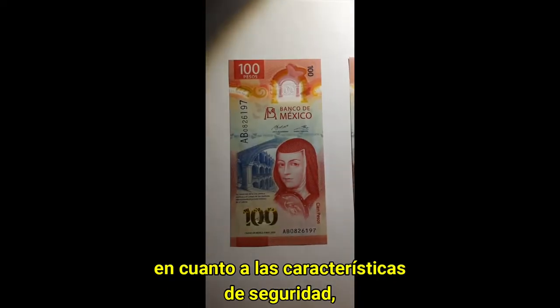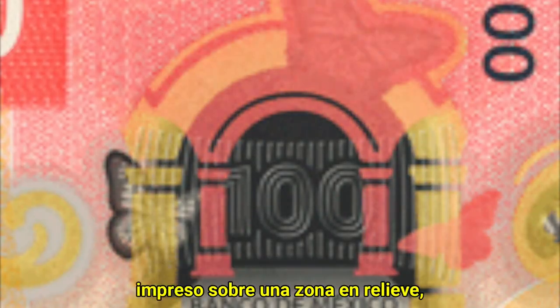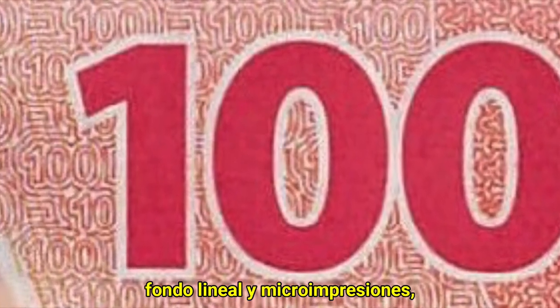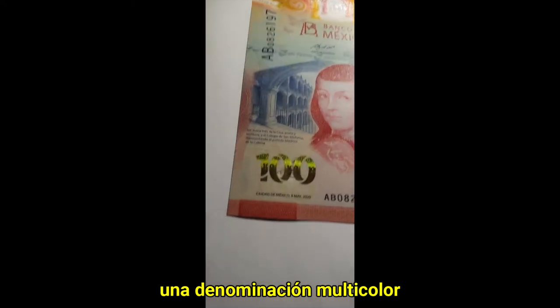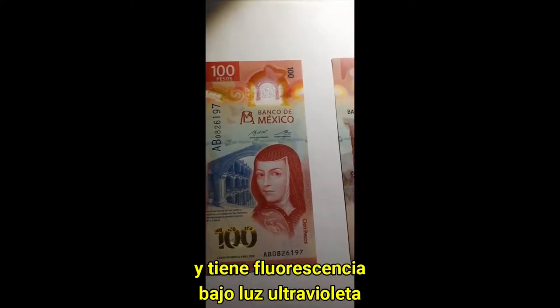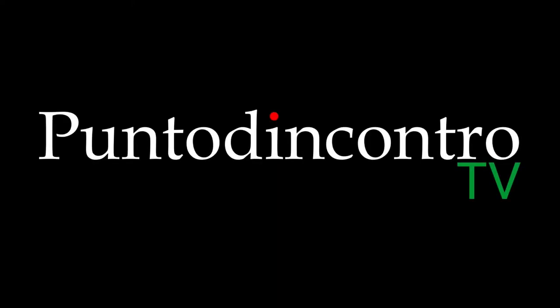As for the security features, it has a complex window with color-shifting inks printed over an embossed feature, tactile vertical marks printed over the smooth surface of the window, an increasing serial number, linear background, and micro-printings. A SIGPA multicolored denomination that changes from gold to green, and it has fluorescence under UV light.